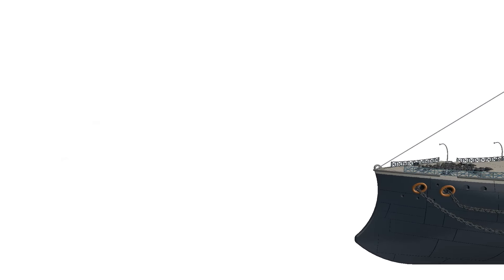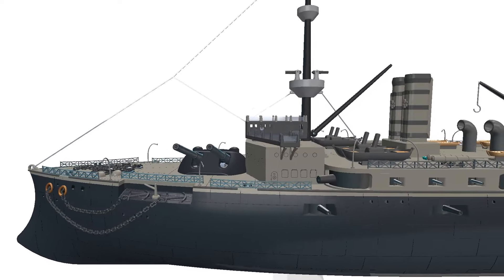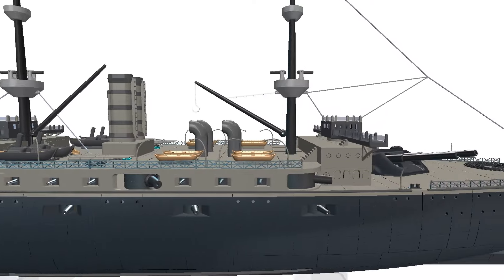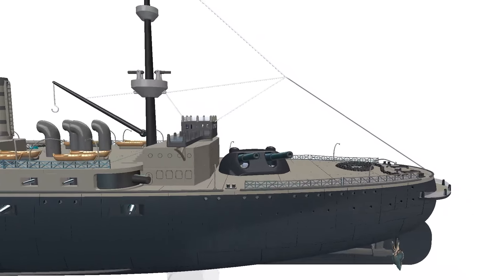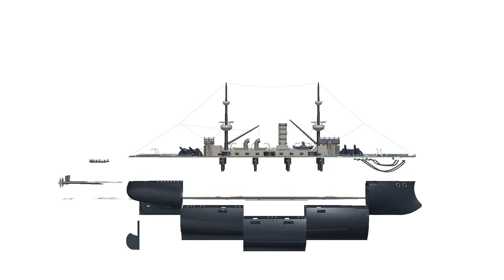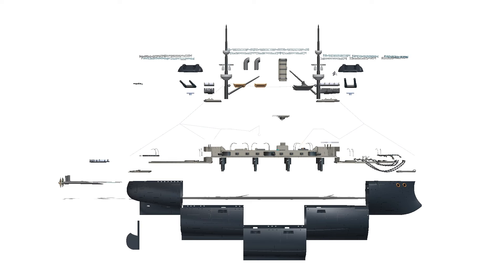Engage with online communities and forums dedicated to 3D printing and scale modeling for valuable advice and troubleshooting tips. Focus on precision at each step for the best results, and always follow safety guidelines when handling 3D printers, adhesives, paints, and other tools. By following these steps, you should be able to build a detailed and impressive 1-meter-long model of HMS Majestic. Enjoy the process and the rewarding experience of creating a scale model.